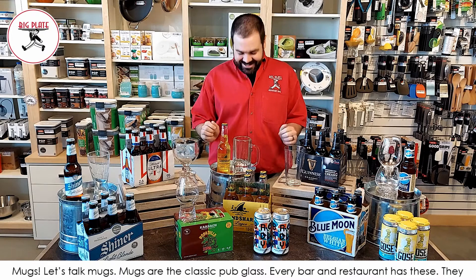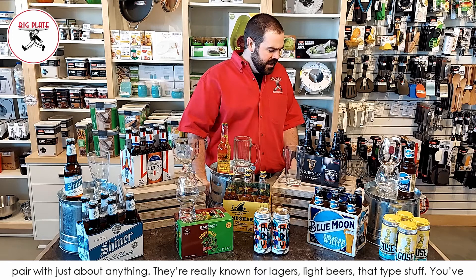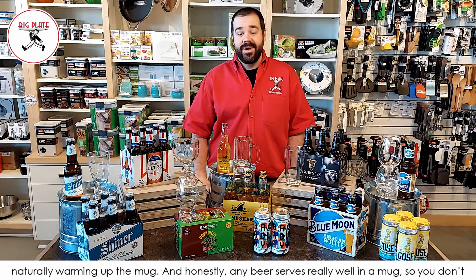Mugs! Let's talk mugs. Mugs are the classic pub glass — every bar and restaurant has these. They pair with just about anything and are really known for lagers and light beers. You've got a handle so your hand is not warming the beer as you drink it. Mugs are often frozen too, so that handle keeps your body heat away from the glass. Honestly, any beer serves really well in a mug, so you don't have to get too specific — just pour your favorite in it.